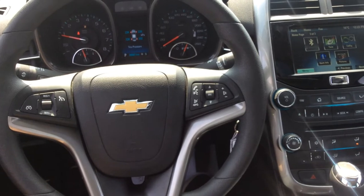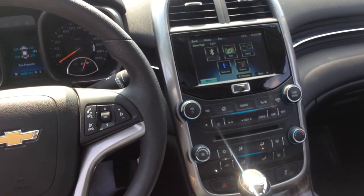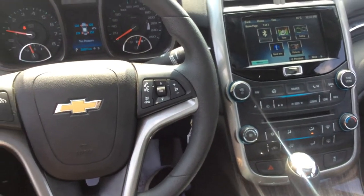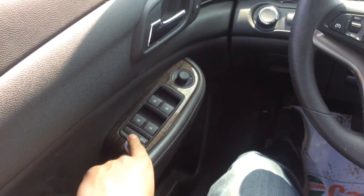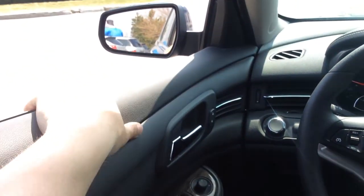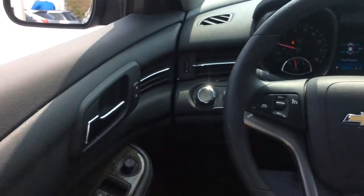I'm going to give you a hands-on approach to most of the features in the vehicle. We do have power locks and power windows here with child safety locks and windows. Powered windows as well and mirrors — really nice touch.